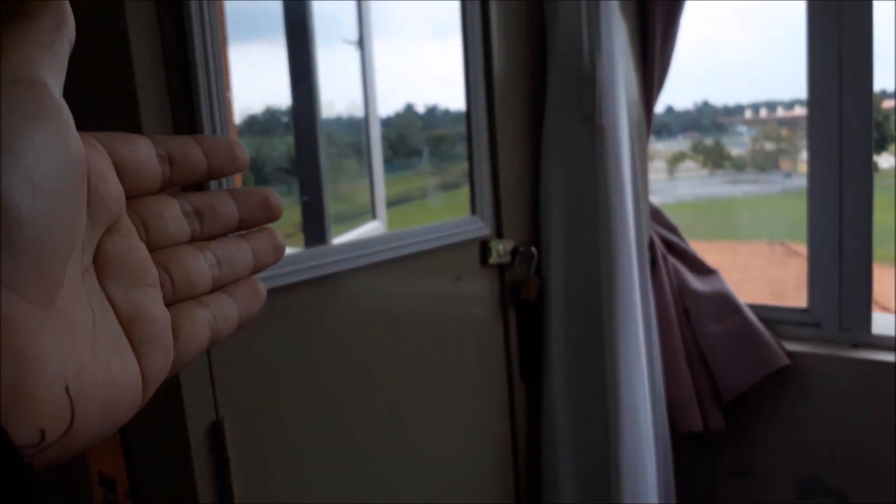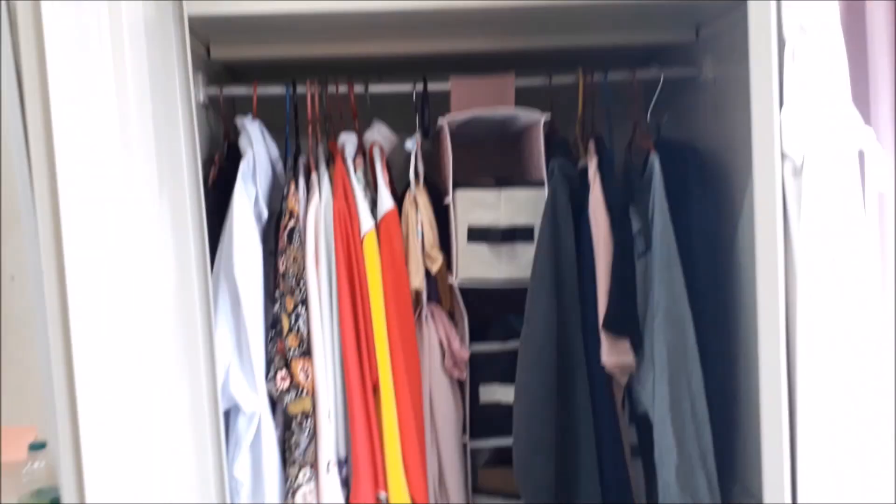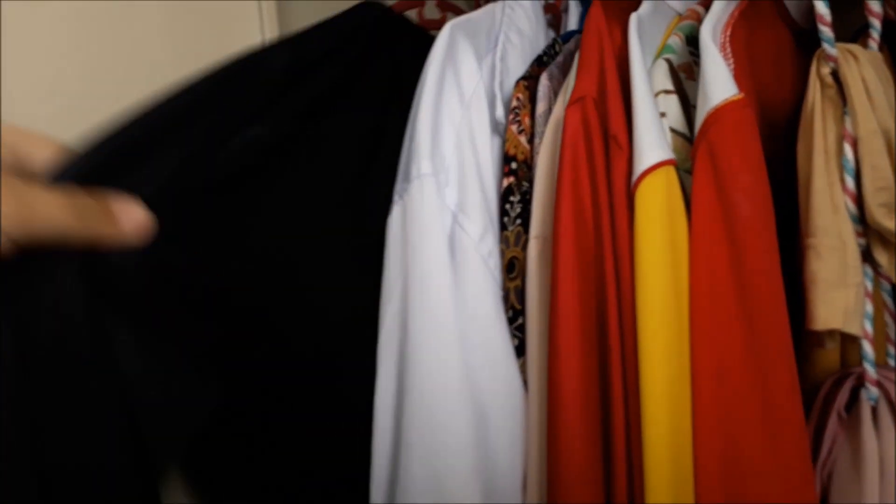Moving on, in the wardrobe I hang my mirror and the telecom. This is the leg clothes of my baju kurung and also a lot of baju kurungs, my makeup essentials, my sleepwear and also my headscarves.